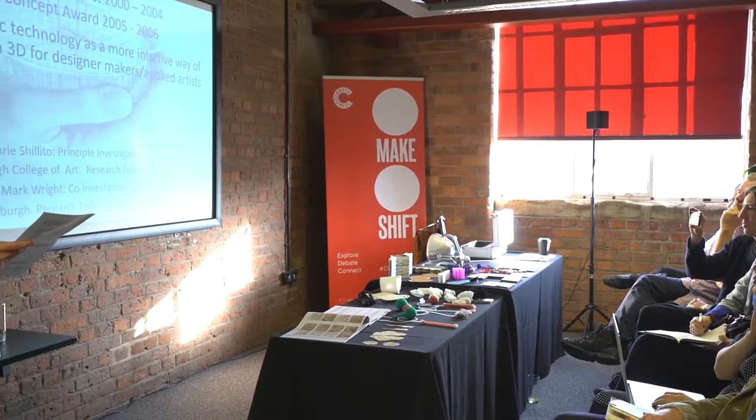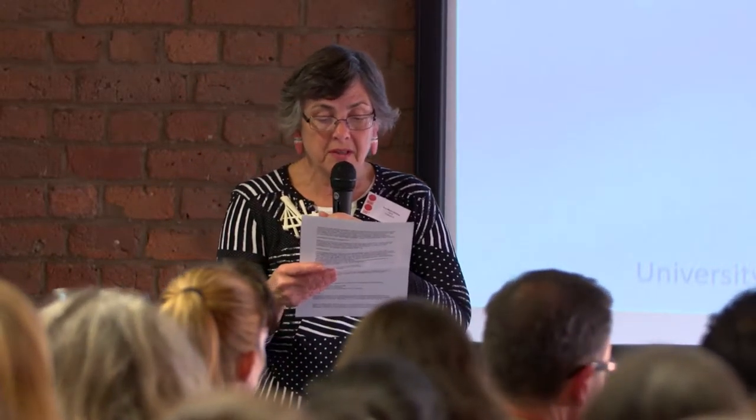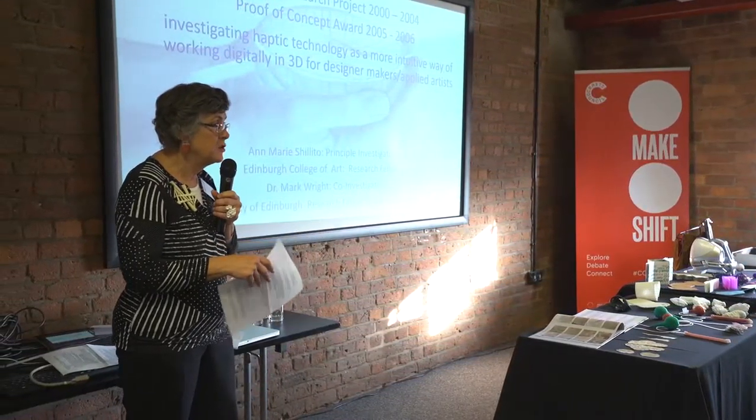I struggled to learn and use CAD programs, and my move into research at Edinburgh College of Art was initially to investigate 3D CAD to find one more suited to how designer makers work. Then with an AHRC-funded research collaboration and a proof-of-concept project, we explored haptics as potentially a better interface for designing digitally in 3D.